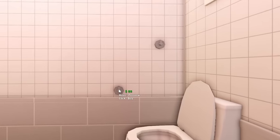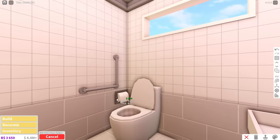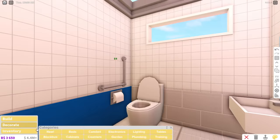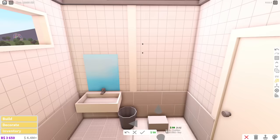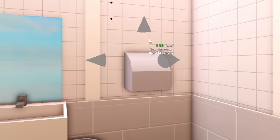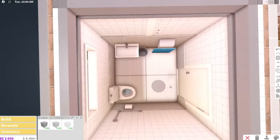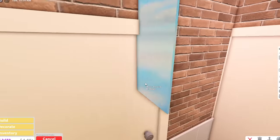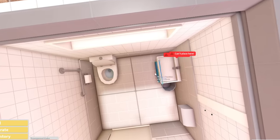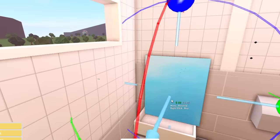I wanted this public toilet to be accessible to the disabled as well, so I put a railing for assistance and reserved quite all the space, just in case someone needs to go there with a cane or a wheelchair. I like making my builds quite realistic. I'm also attempting to make a hand dryer. The problem with these wall trims is that they hide these flat mirrors, which defeats the purpose of mirrors. So what I have to do is attach that to a clear basic shape, and then move it there myself. You'll notice that I use this technique quite a lot in this video.